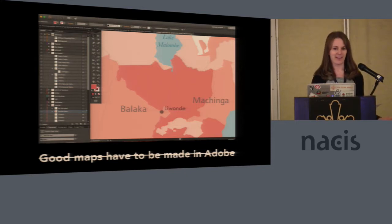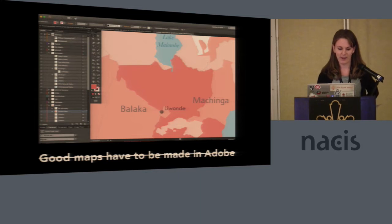There are a lot of people in this room making things that go way beyond this, so this is maybe not a presentation for you. But for others out there, I think I can convince you that QGIS can do a lot of what you need.